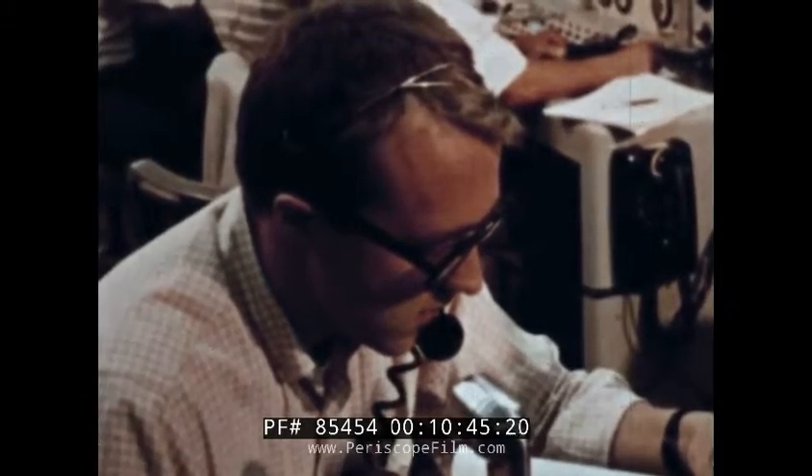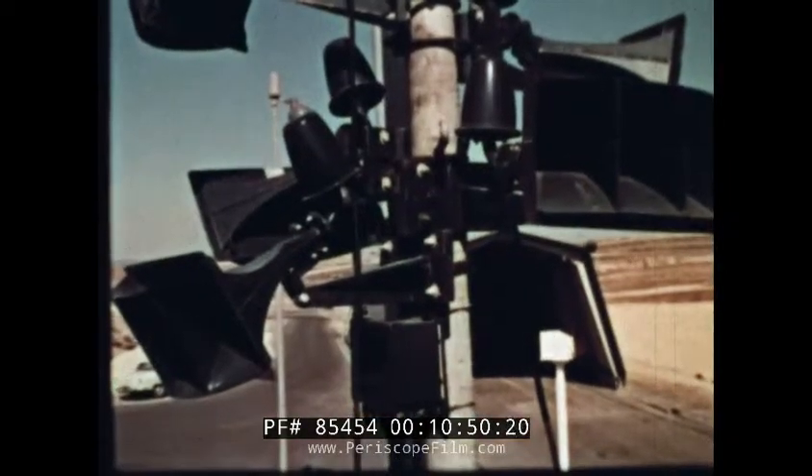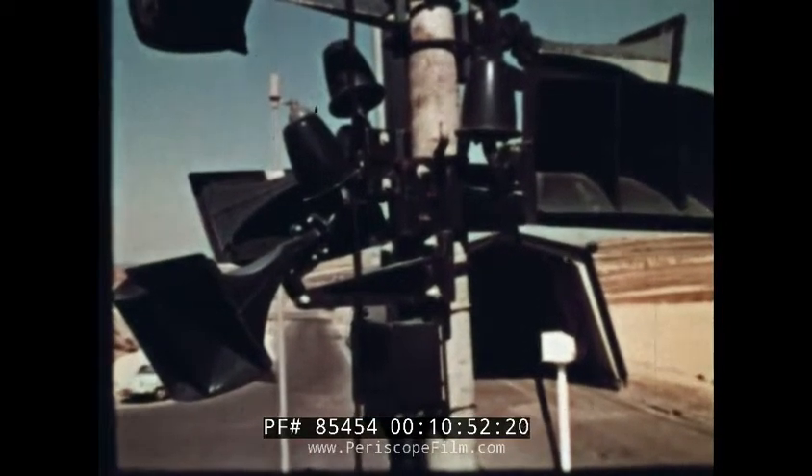From the blockhouse above the launch pad comes the command: Begin task three, vehicle erection.